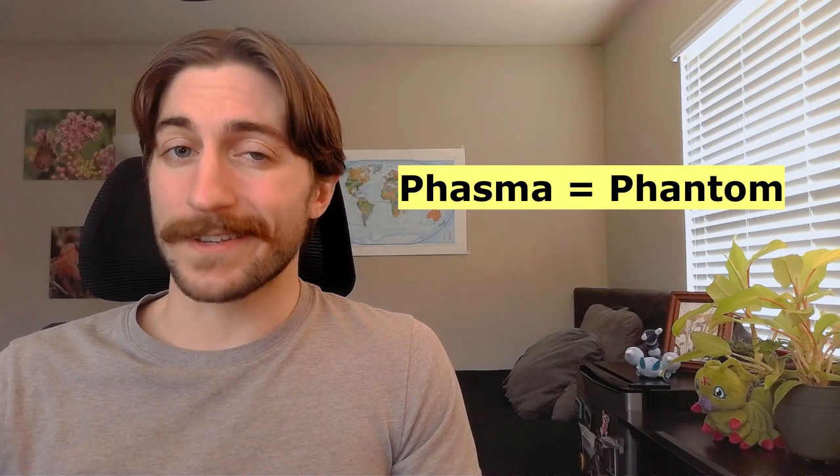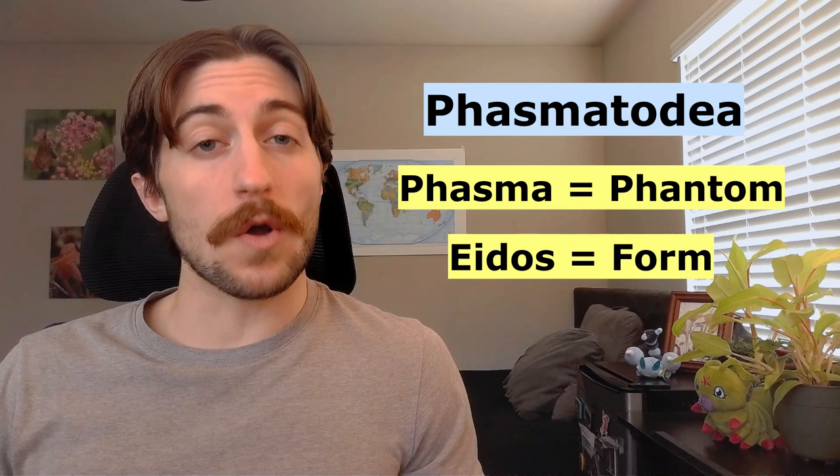Their name Phasmatodea is actually a nod to their incredible crypsis. Phasma means phantom or apparition, while eidos means form. So Phasmatodea means form of a phantom.